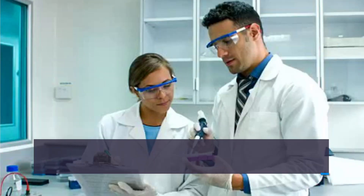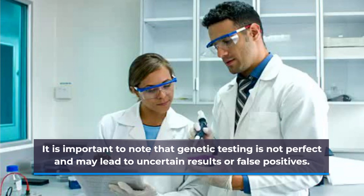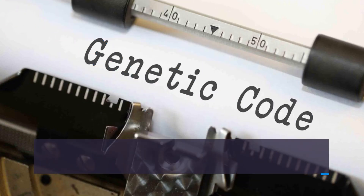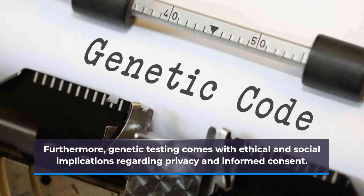It is important to note that genetic testing is not perfect and may lead to uncertain results or false positives. Furthermore, genetic testing comes with ethical and social implications regarding privacy and informed consent.